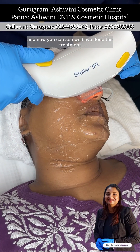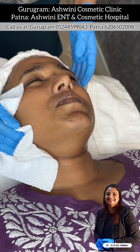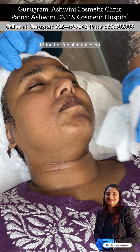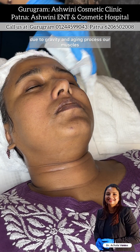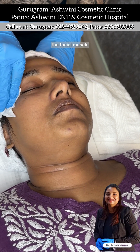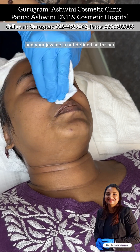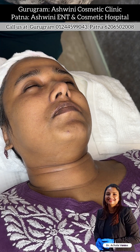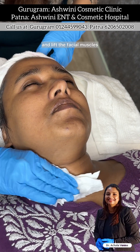We have now done the IPL treatment. We will remove the coupling gel and start with her next treatment, which is aimed at lifting her facial muscles. As we age, due to gravity and the aging process, our muscles also sag just like any other body part. When the facial muscles sag, the contour of the face is lost — the mid-face sags down and the jawline is not defined. For this, we are using dynamic muscle stimulation that will stimulate, tone, and lift the facial muscles.